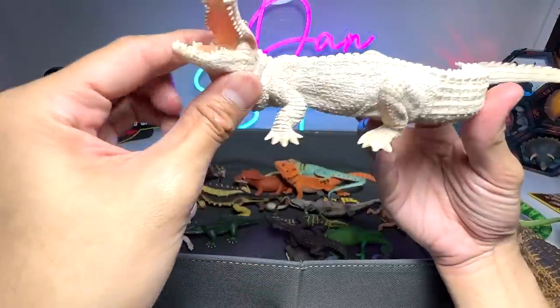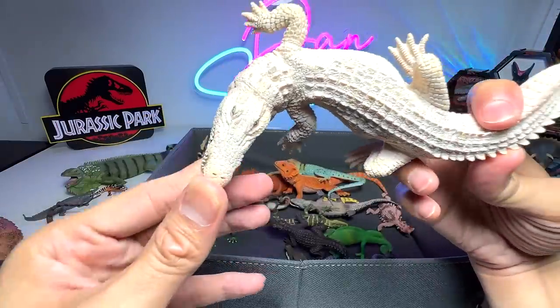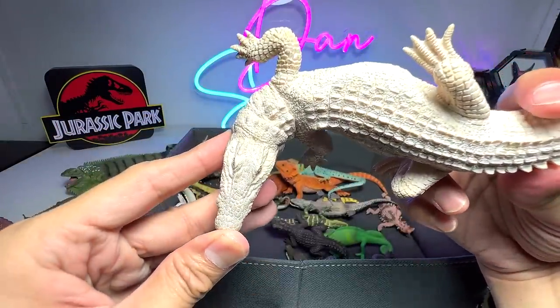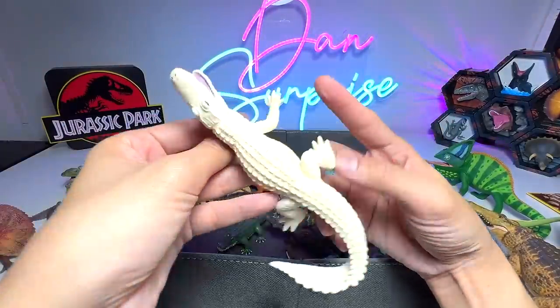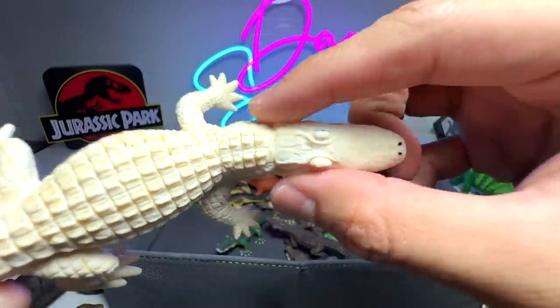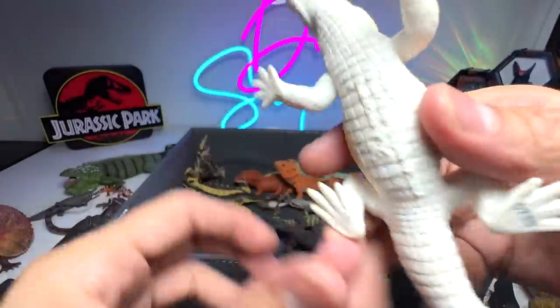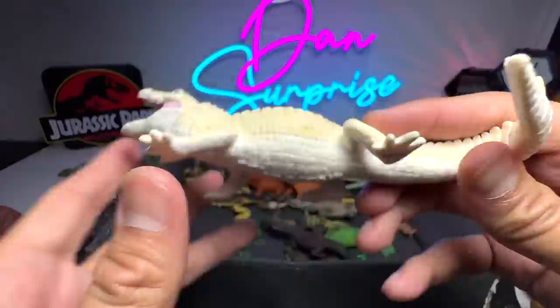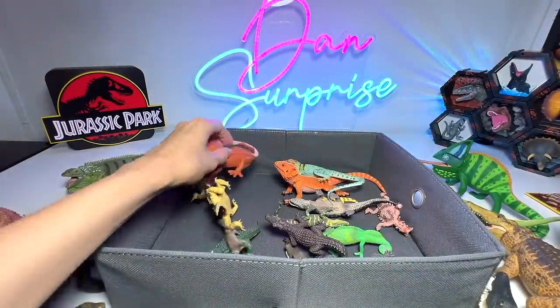Here we have a white alligator — or is it a white crocodile? I think it's a white alligator because the snout is not too tapered. This one is definitely an alligator because the snout is very rectangular, definitely not triangular. Yep, alligator — a leucistic alligator. It's not an albino.